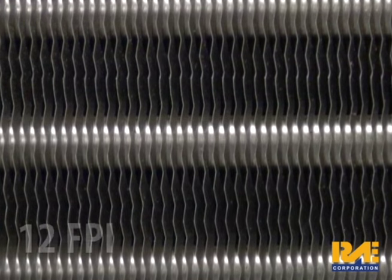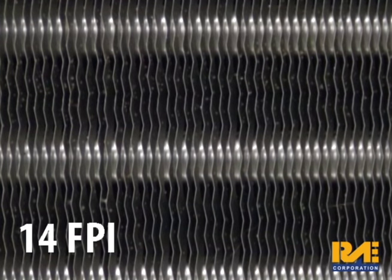Regardless of the fin spacing, any debris that remains in the coil will increase air pressure drop, which decreases the CFM. In addition, the debris itself reduces the heat transfer of the fin. This will result in reduced system capacity, space temperatures can be compromised, and energy costs will increase.